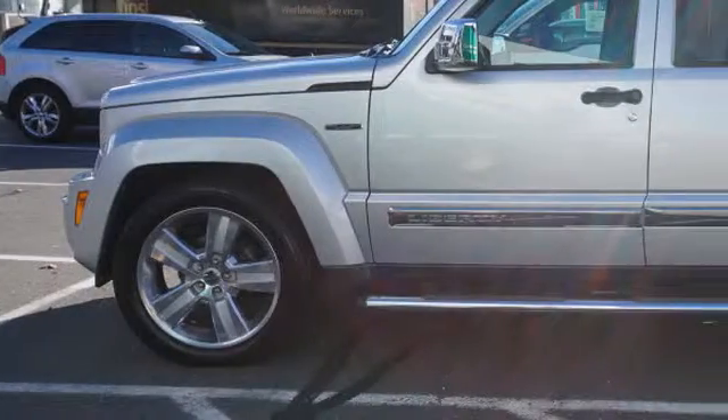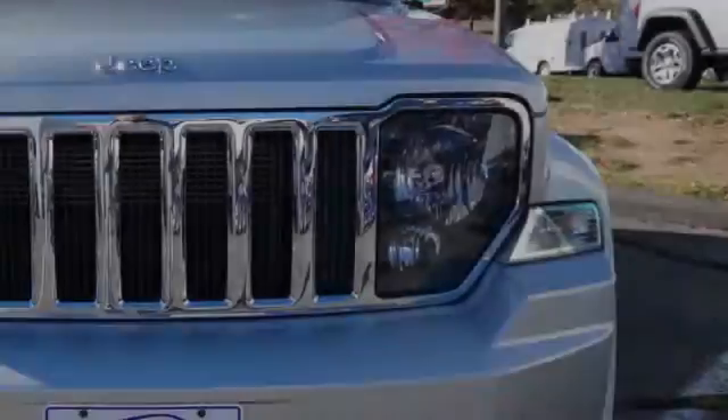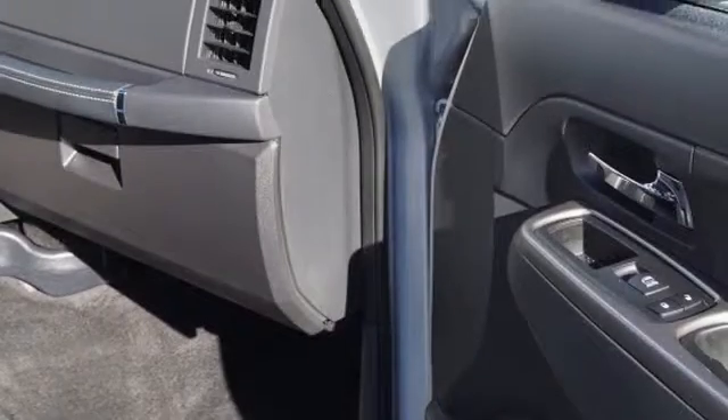All of the following features are included: traction control and stability control systems, hill descent control, cargo tie-downs, front fog lights, and leather seats.